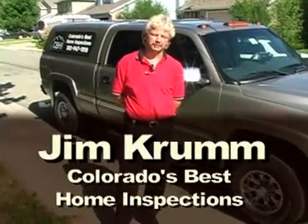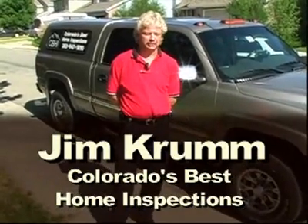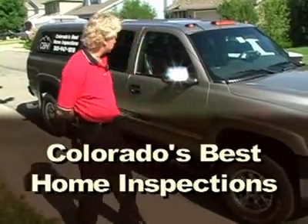I'm Jim Crum, owner of Colorado's Best Home Inspections. We're going to do an inspection today on this house. It's kind of a training inspection right now. We're going to walk you through what we do, how we treat our clients, and how we treat a home inspection. This is our truck.